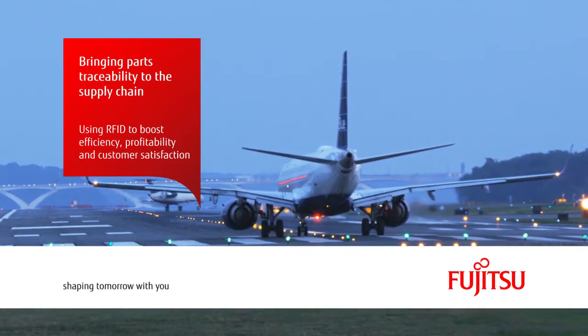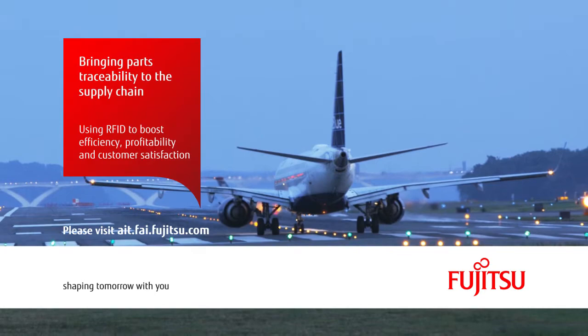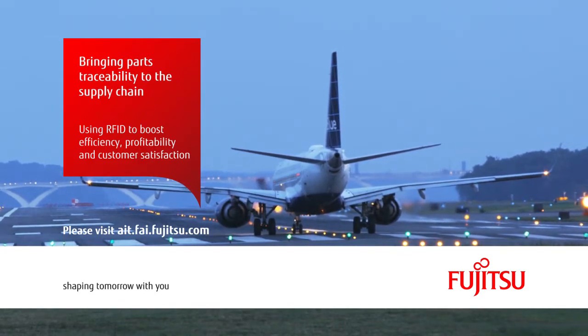To learn more about the Fujitsu AIT and RFID solutions, please visit ait.fai.fujitsu.com.